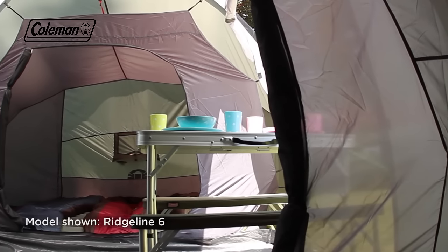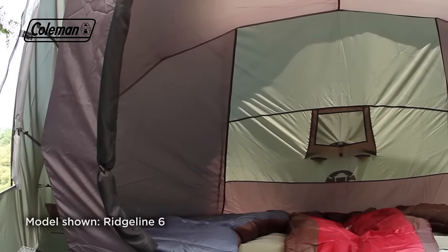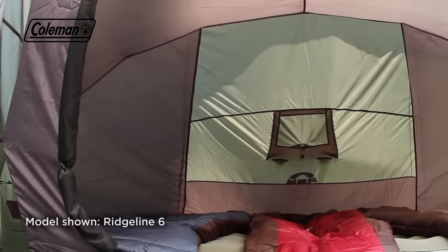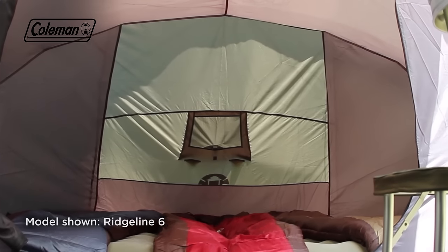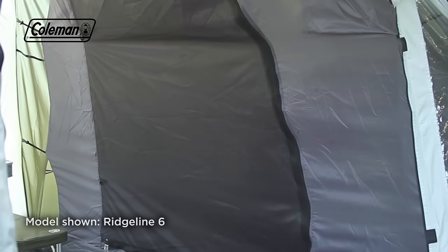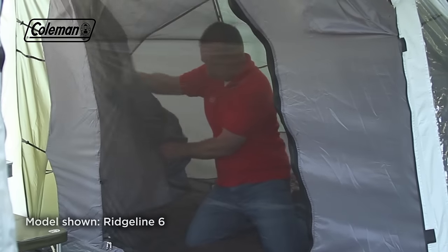The two bedrooms are located at either end of the tent, offering additional privacy when required. The large darkened bedrooms reduce the level of bright morning light and are made from breathable polyester and no-seum mesh, minimising the risk of condensation and keeping even the smallest bugs out to ensure a comfortable night's sleep.